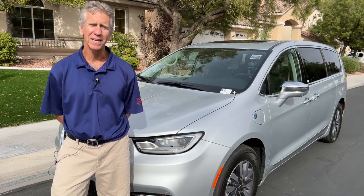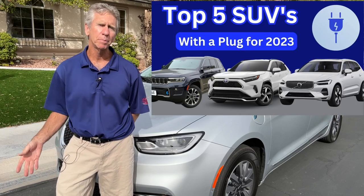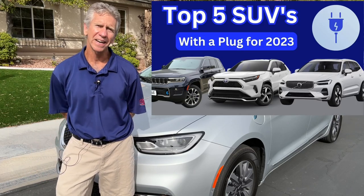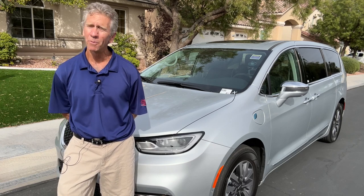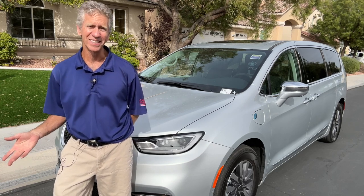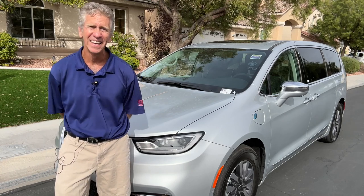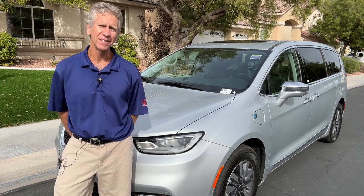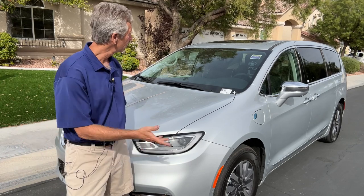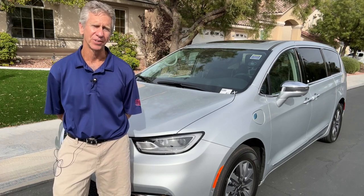Hi everyone, my name is Daryl. A couple of months ago I did a review on my top plug-in hybrid SUVs and I promised that I was going to actually test drive my top five. Well, you'll probably notice that this isn't an SUV — it's a minivan, and it didn't make my list at all. I had the opportunity to test drive this beautiful plug-in hybrid Chrysler Pacifica and I really couldn't turn it down.